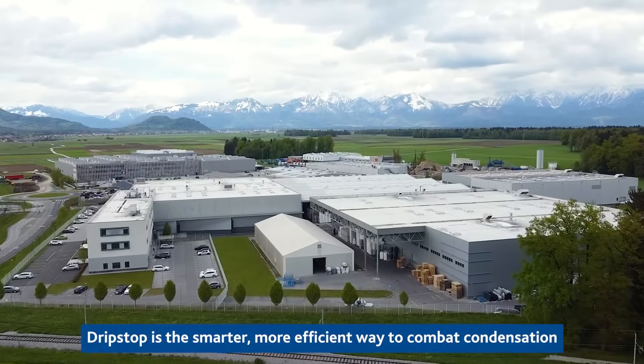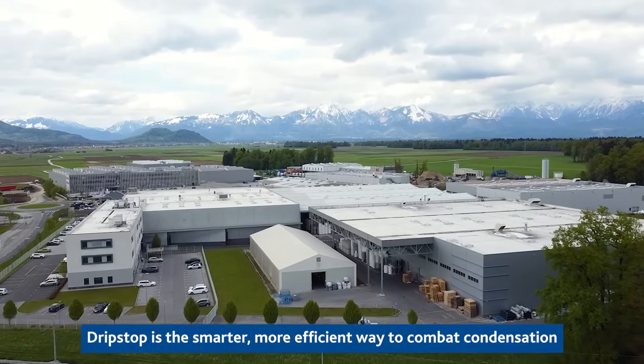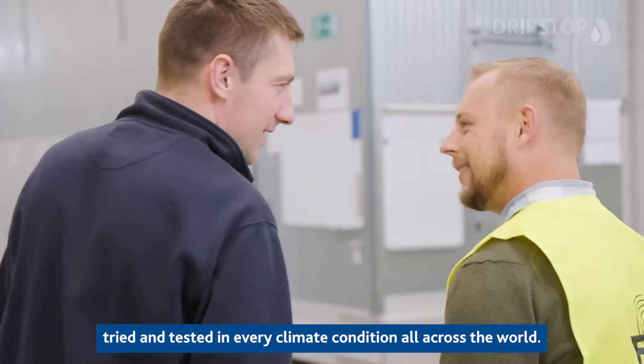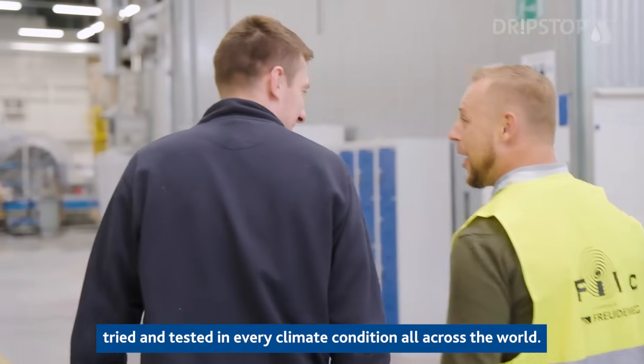TripStop is the smarter, more efficient way to combat condensation in non-climate controlled buildings, tried and tested in every climate condition all across the world.